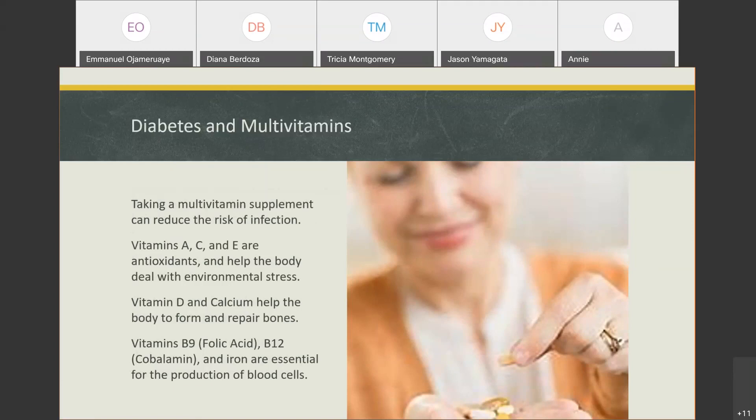Antioxidants help the body fight off the stresses of the environment — they help fight off damage from UV rays and help the body fight off starting infections.